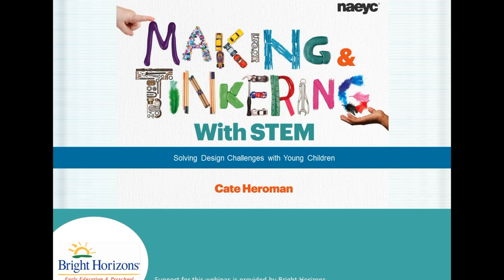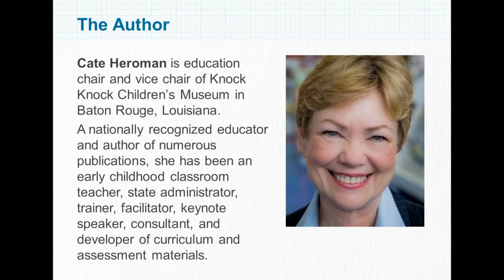We're excited that the book's author, Kate Harriman, is with us today to share new tips and ideas for implementing STEM concepts using everyday materials that will help nurture, design, and build solutions. Kate is Education Chair and Vice Chair of Knock Knock Children's Museum in Baton Rouge, Louisiana. A nationally recognized educator and author of numerous publications, she has been an early childhood classroom teacher, state administrator, trainer, facilitator, keynote speaker, consultant, and developer of curriculum and assessment materials.